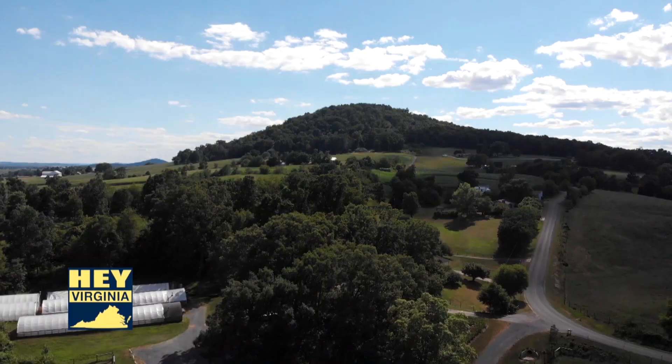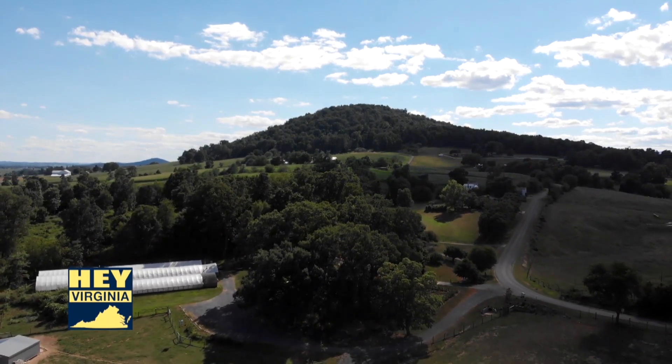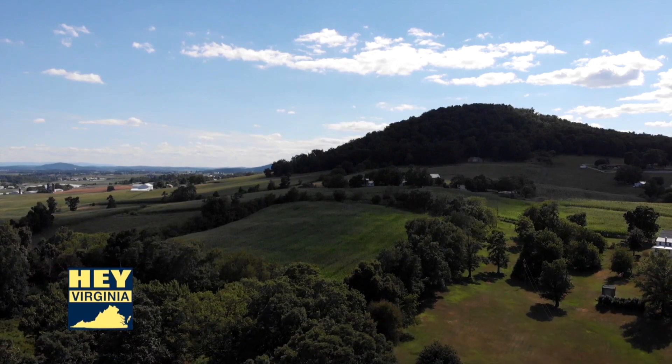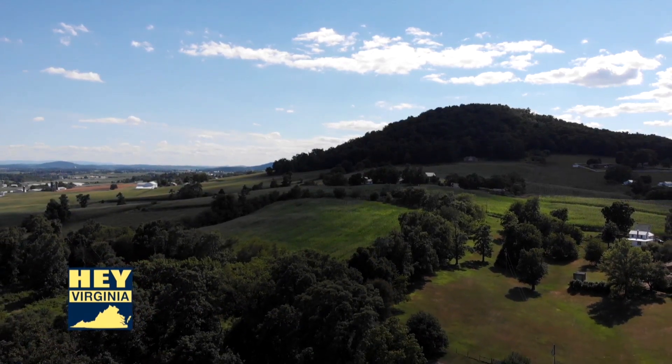That produced a mountain range that eroded down, and about 600 million years ago it started to open up again — it rifted. A lot of what's on top of the Blue Ridge is greenstone, which is the remains of some of the lava that came out then. Afterwards it got really quiet, and we started getting lots of sediments filling in. As recently as 450 to 500 million years ago, this was a shallow marine area south of the equator.